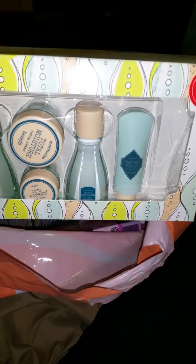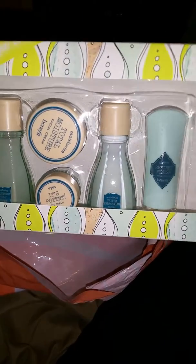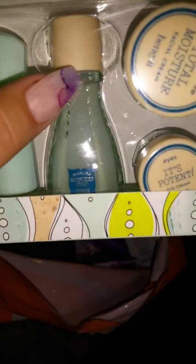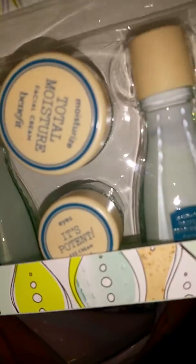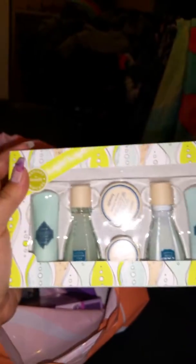I got the Radiant Skincare set by Benefit. It includes a foaming cleanser, moisturizing prep, facial wash, toning lotion, facial cream, eye cream, facial illumination, and face polish. It's a cute little skincare set, though they do come in bigger bottles too.